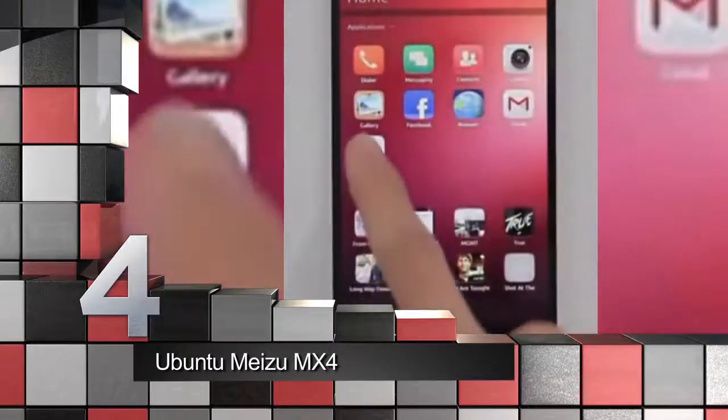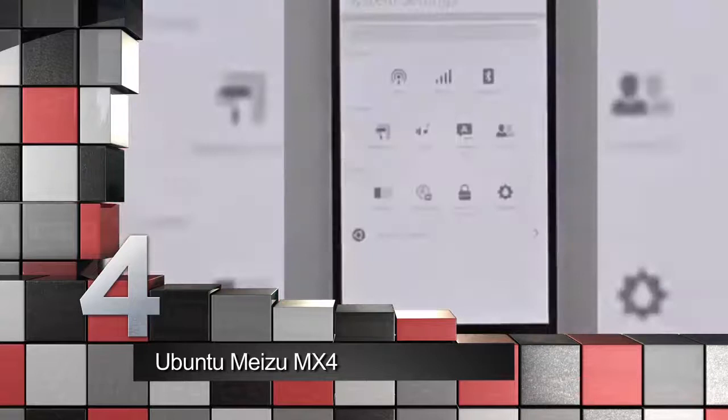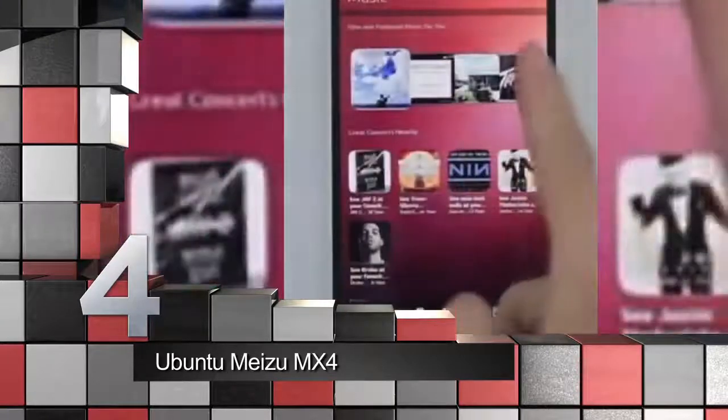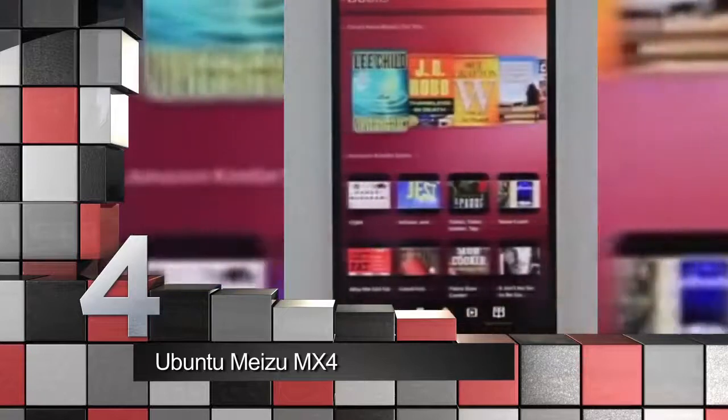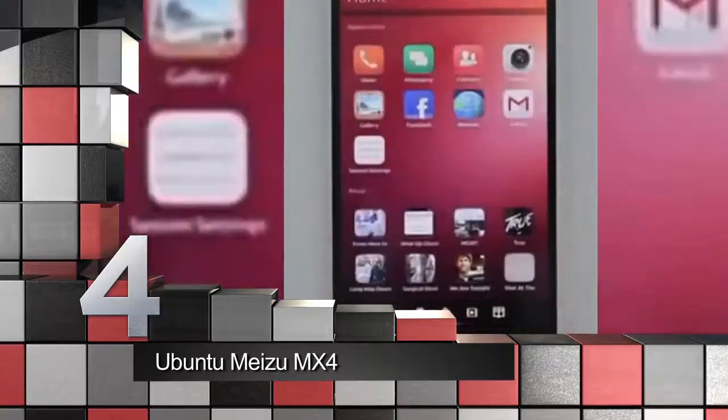Running on mobile Linux OS, the phone sports a 5.36-inch IPS screen, an octa-core processor, and an impressive 20.7 megapixel camera. Best of all, the smartphone allows you to use the same set of applications on both mobile and desktop devices.